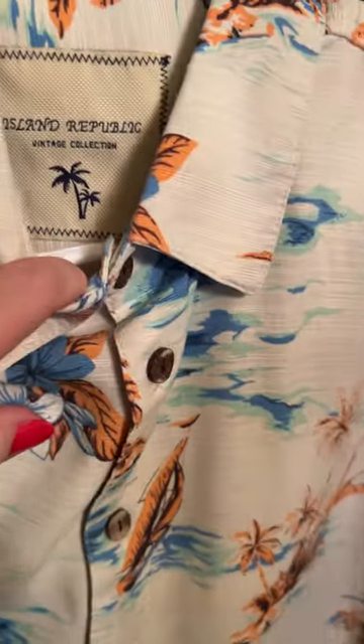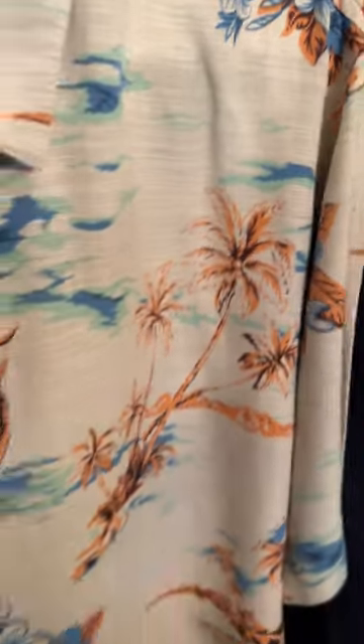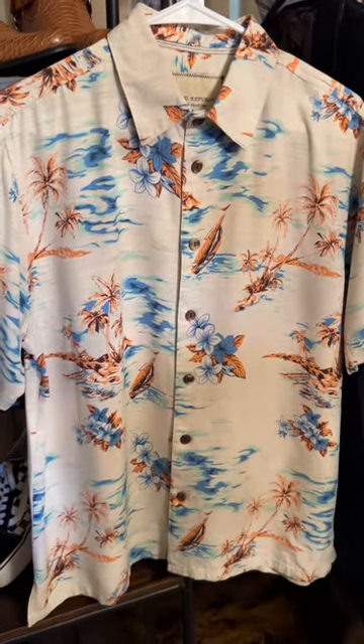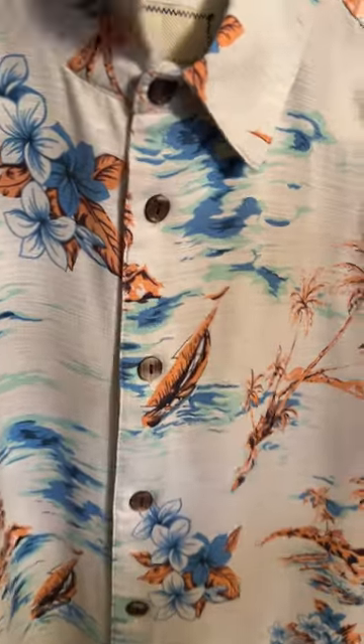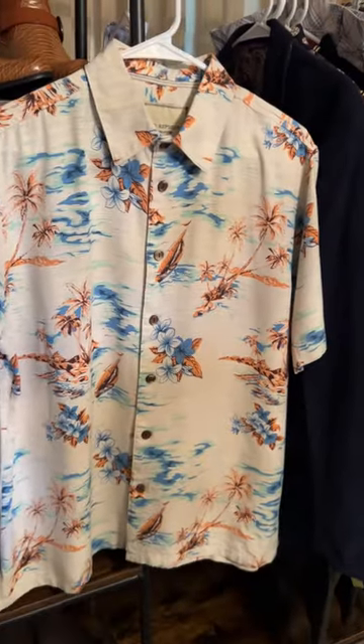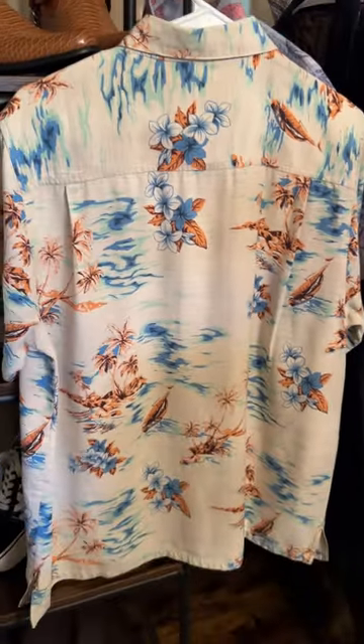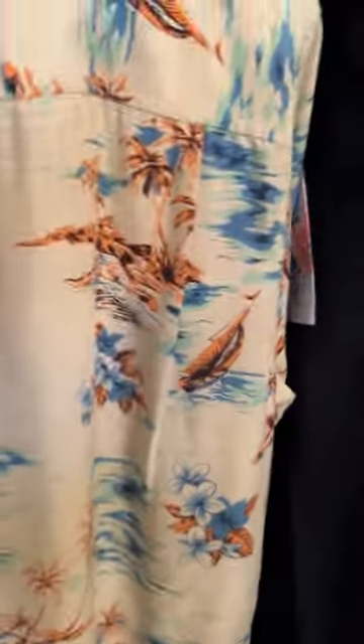Another Hawaiian shirt — this one is Vintage by Island Republic. It doesn't say silk on it but it has that really silky feel to it. It's more tropical as well, with floral boats, ships, palm trees. This is a picture of the back — casual short sleeve button-down with side slits, so if you want to wear it out instead of tucking it in, you can.